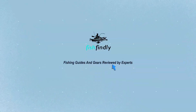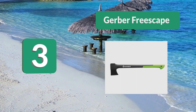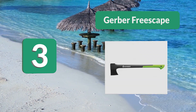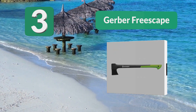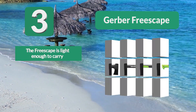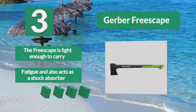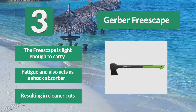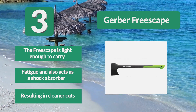Number 3: Gerber Freescape. The Freescape from Gerber was designed to help you cut wood without difficulty, via its sharp, powerful blade that makes wood cutting and chopping effortless. It is lightweight but does not compromise on power. The Freescape is light enough to carry without fatigue and also acts as a shock absorber, resulting in cleaner cuts.